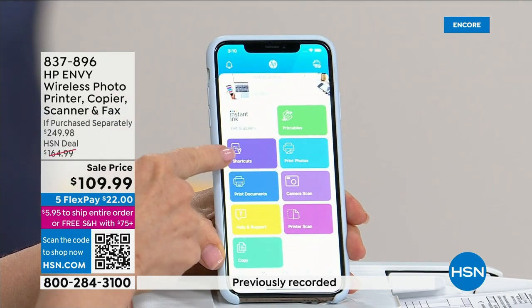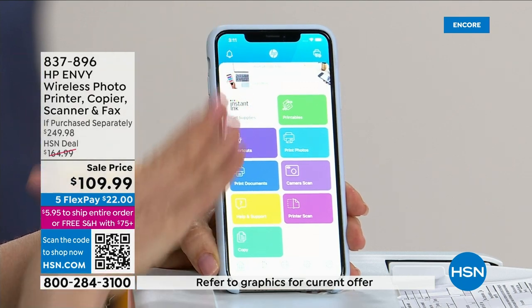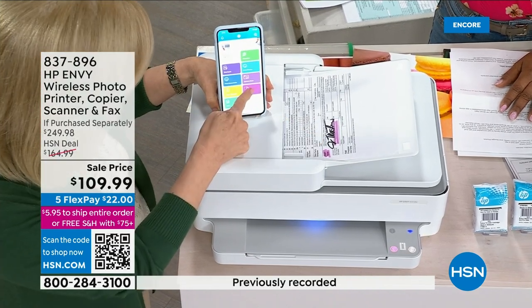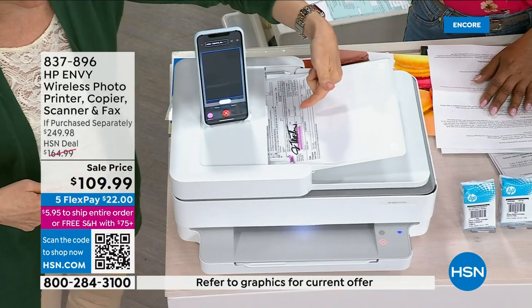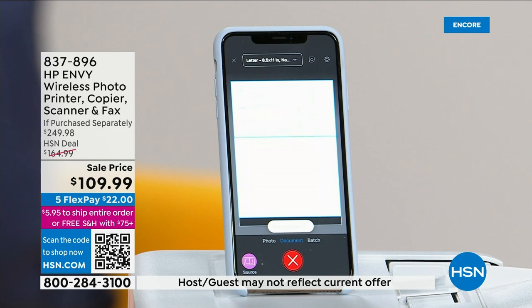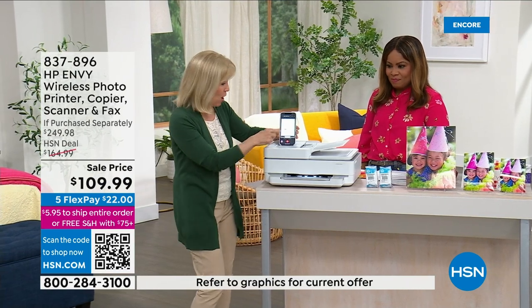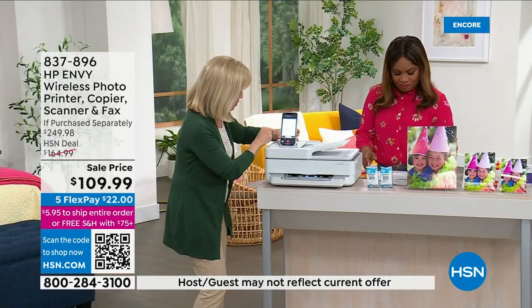Download the HP Smart app. You can see your ink level right there — no guessing game. It's also showing green where you're connected. It's got large easy-to-use icons: printables, print photos, camera scan, printer scan, print documents, make a copy. I put a document in the feeder — let's say you have to send something to your doctor, attorney, or accountant. You push printer scan, select document, one button — and watch how fast it goes from the printer right onto my phone. No wires. It's instantaneous.